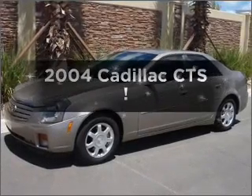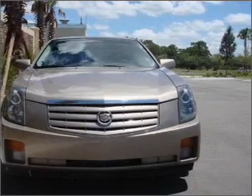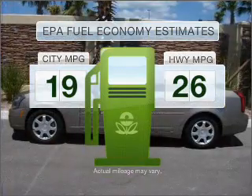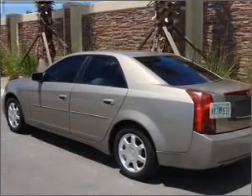Imagine yourself in this 2004 Cadillac CTS. Travel the roads in style and comfort in this great vehicle. Save your money — make fewer trips to the gas station when driving this fuel-efficient vehicle with a solid six-cylinder engine that responds smoothly to its automatic transmission.